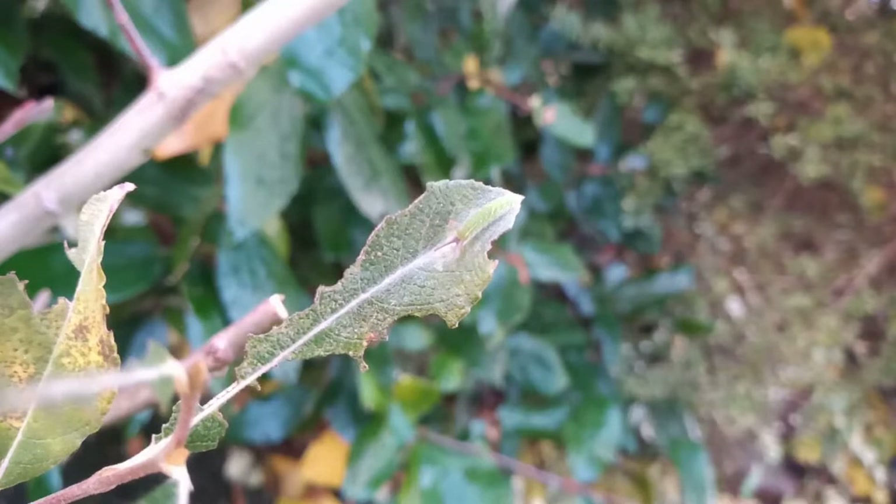It's probably the most twitched butterfly in the UK, and people regularly go to great lengths to see it. Luckily, there's a colony on the doorstep for most of us in Nottinghamshire, and that colony is in Sherwood Forest.